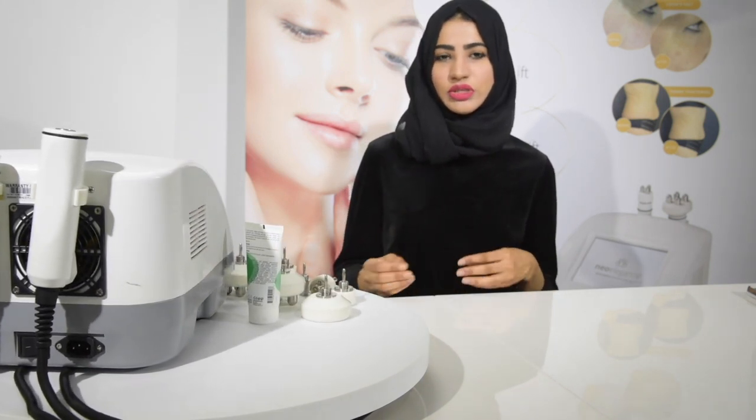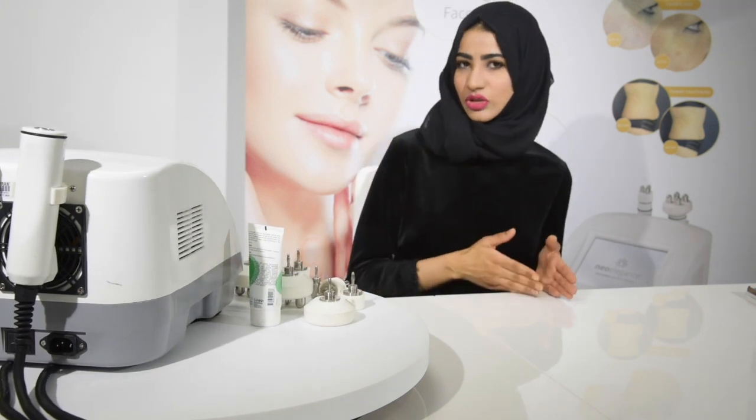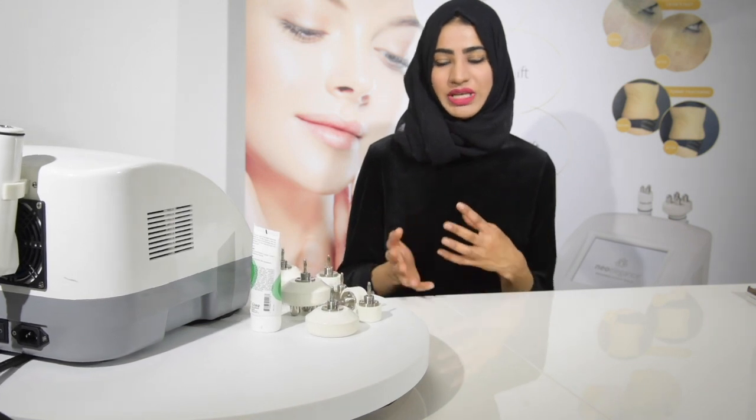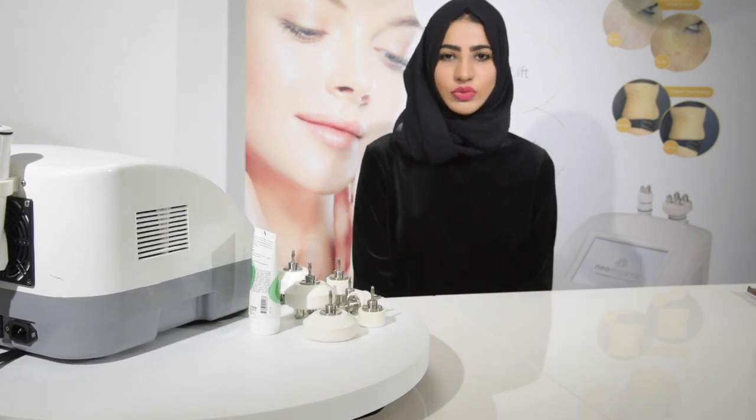It's got a lot of different people you can treat, and it's amazing as an add-on, but it can also be a standalone treatment. It can be added into all the super facials as well, which is great.